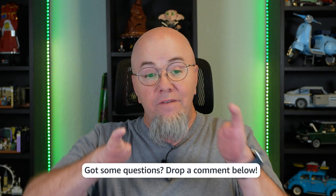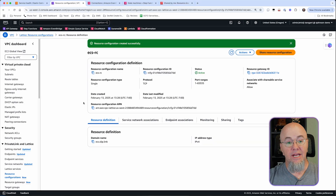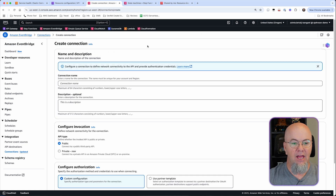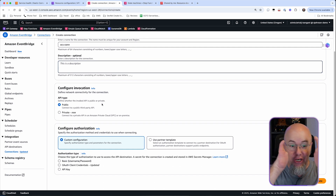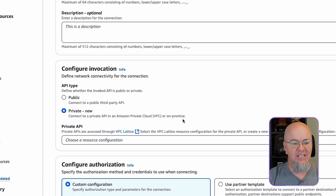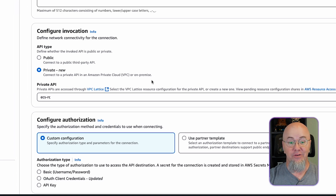It was that quick. So we've got ECS sitting there, we've created a gateway, and we've created a resource configuration. The next thing we need to do is set up our connection in Amazon EventBridge, which is outside of the VPC. We'll go ahead and create a connection — we can call it 'ECS connection.' This is a new feature of EventBridge that allows you to do a private connection. Under Private API, you'll see ECSRC — that's the resource configuration we created — and we're going to select that.